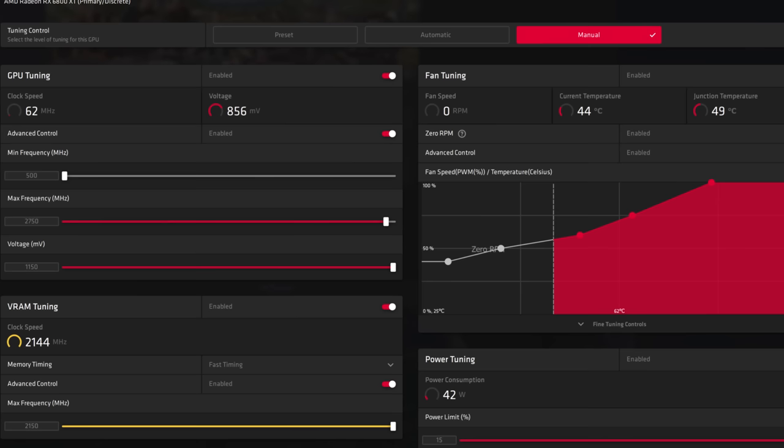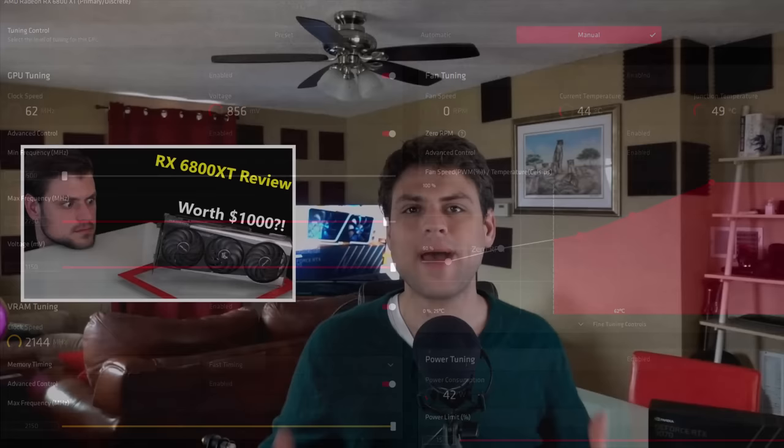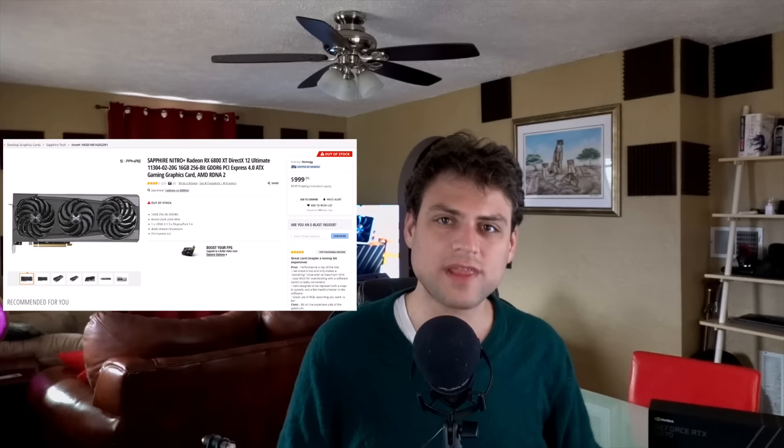This review comes hot off the heels of my 6800 XT review, which I think is important to recap. I found my 6800 XT Nitro Plus — a card that maintained 2.75 gigahertz clock speeds while gaming — to be incredibly powerful and more impressive than I expected. But if it's going to sell for over a thousand dollars on average, I just don't think that's a fair price. It was without a doubt an enthusiast card, the most impressive performance increase I've seen in quite a while, but something that should cost seven hundred dollars or less.